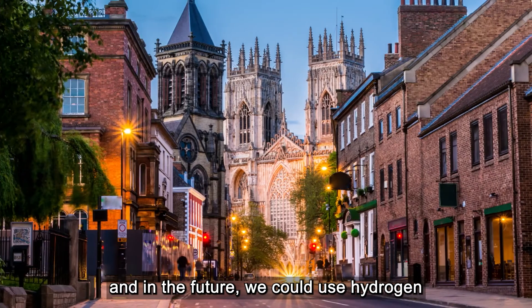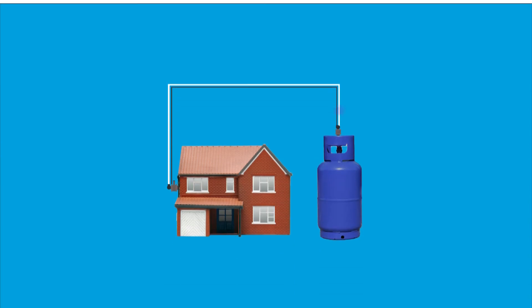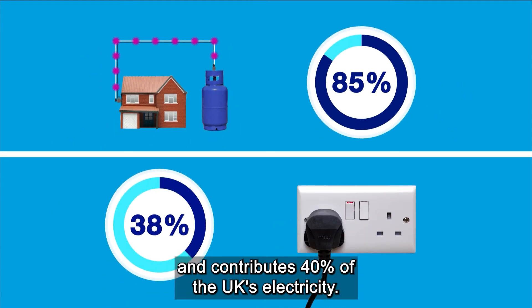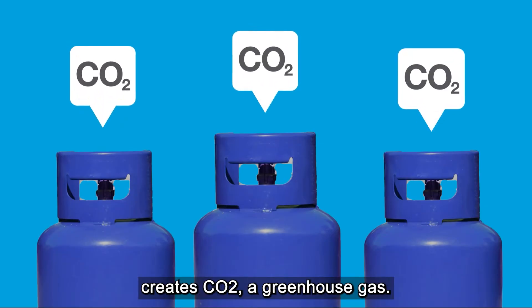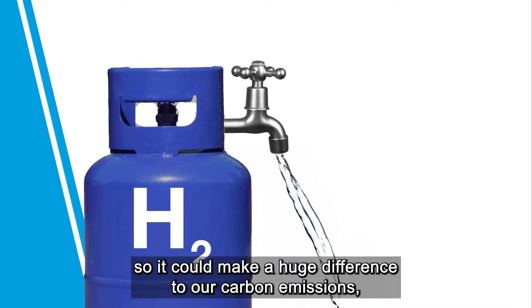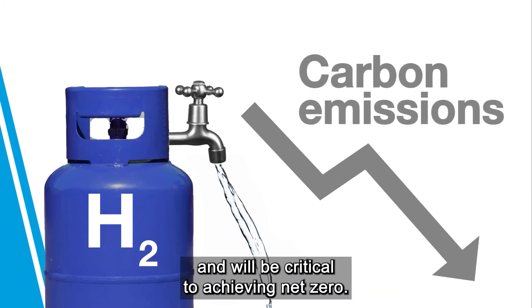And in the future, we could use hydrogen to heat our homes and businesses. Currently, natural gas supplies heat to 85% of homes in the UK and contributes 40% of the UK's electricity. However, producing energy from natural gas creates CO2, a greenhouse gas. When we burn hydrogen, water is the only emission, so it could make a huge difference to our carbon emissions and will be critical to achieving net zero.